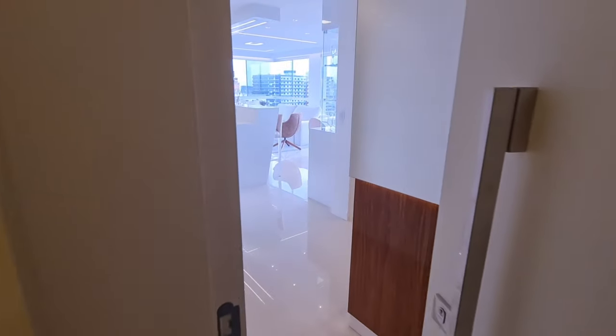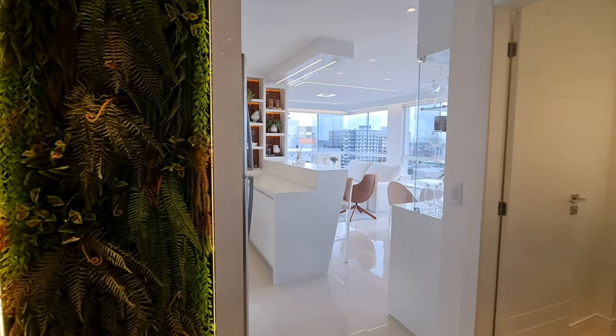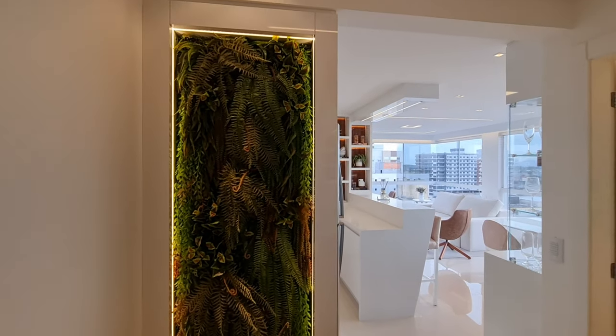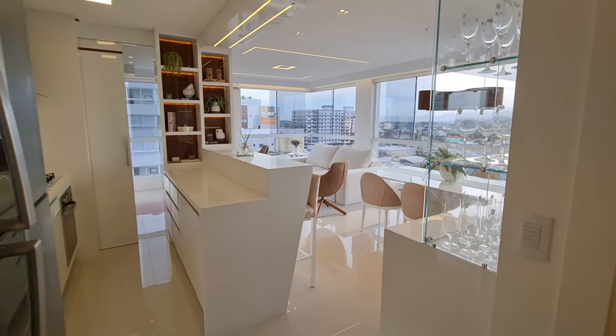Welcome to another video here on the channel. Diego Rodrigues, seu corretor de imóveis do Rio Grande do Sul. Hoje eu quero te mostrar um apartamento lindo, maravilhoso, dois dormitórios, mobiliado, decorado, duas suítes, 120 metros quadrados.